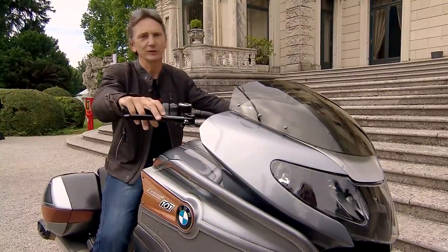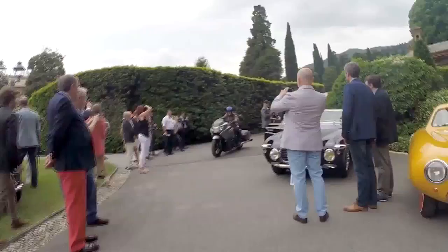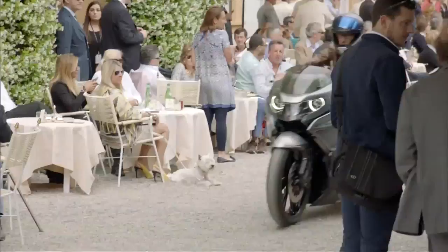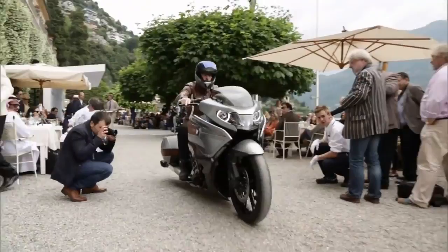This is the Concept 101. Motorcycles are designed to be ridden, and this was an opportunity to ride out on a blast from the past, as well as a new concept bike — a drive along the Concorso de la Ganza. And who knows, maybe one day the Concept 101 will be the classic bike cruising by the jury.